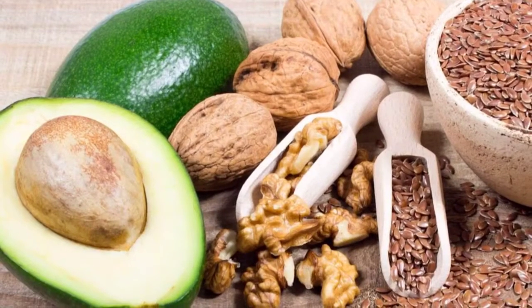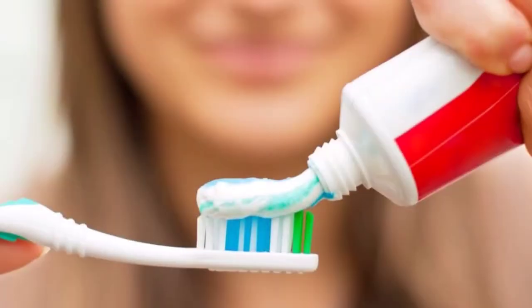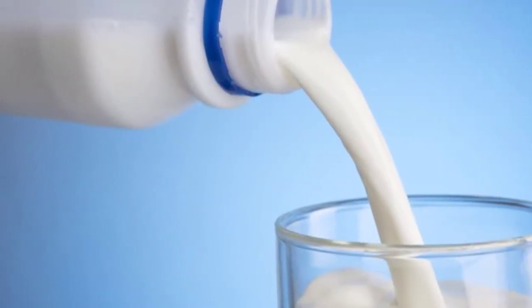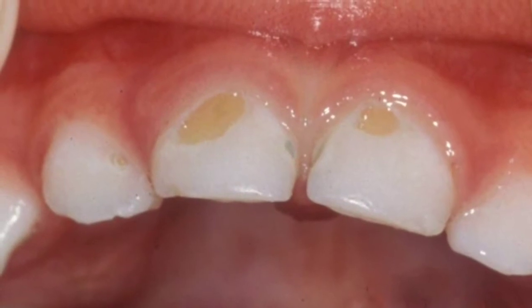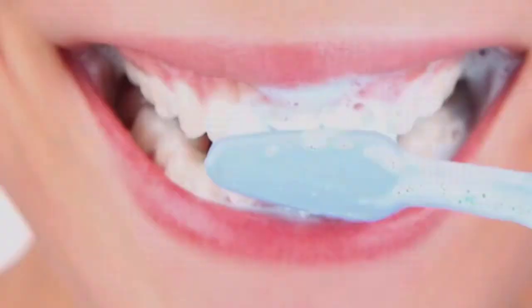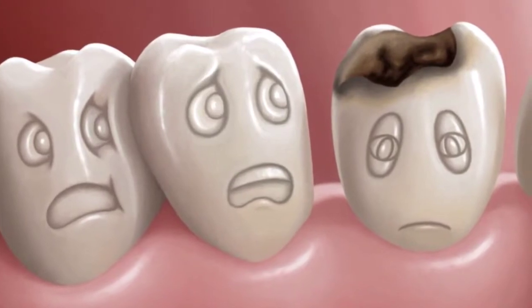Number 1: Remove sugar. Probably the worst culprit of them all, sugar should be avoided like the plague for anyone who desires healthy, cavity-free teeth — so kick that sugar addiction stat. Not only does sugar feed oral bacteria that prevents a healthy flow of dental fluids, but it's highly acidic and can literally decalcify or demineralize the structural content of teeth, creating dental decay.